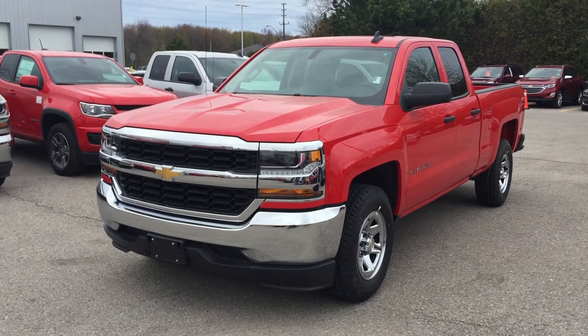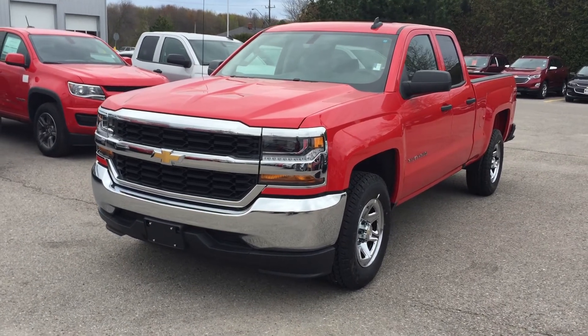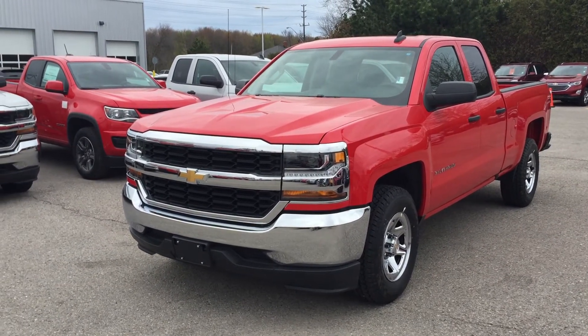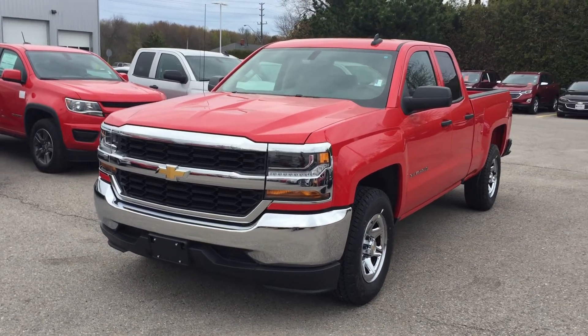Another great thing about this truck — 4G LTE Wi-Fi throughout. It is its own wireless hotspot, and you have the safety and connectivity of OnStar too. The rear-view color camera pairs with the color touch screen. This is the 2017 Chevy Silverado LS two-wheel drive double cab, shown here in red hot with just the right amount of chrome.